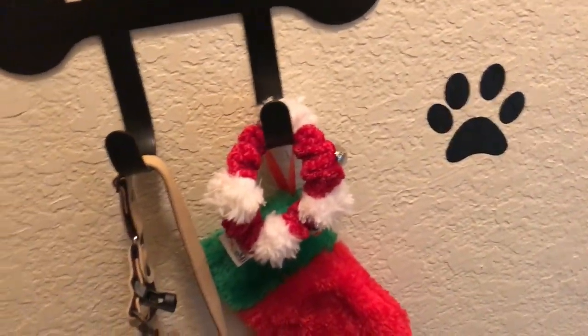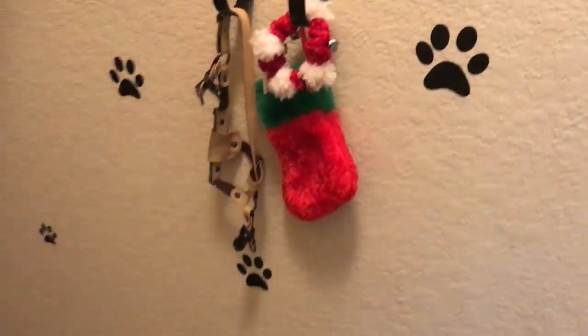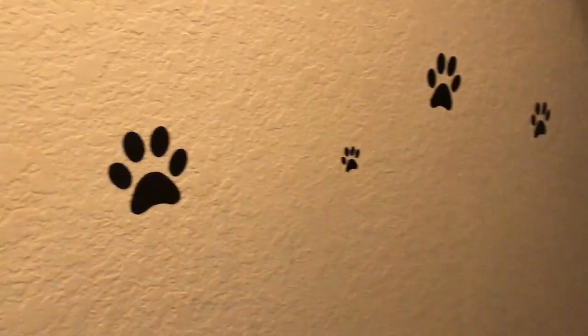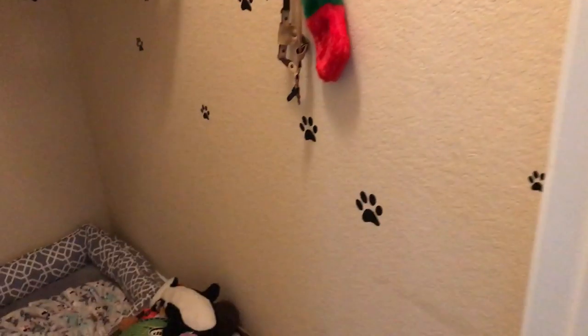This was his Christmas stuff — I still haven't taken it down — his stocking and his bells. It also has a leash on there, which the kids did not put back where it belongs. I got these little paw prints from Etsy and I just stuck them all over the walls. I can link the Etsy shop down below. I was so excited because I thought it was just going to look plain, like a little room with dog stuff in it.